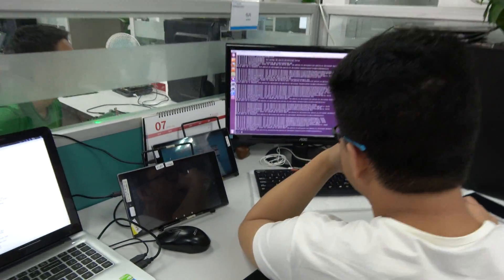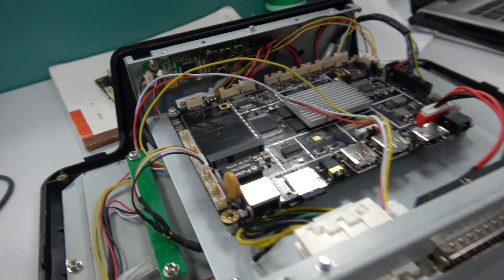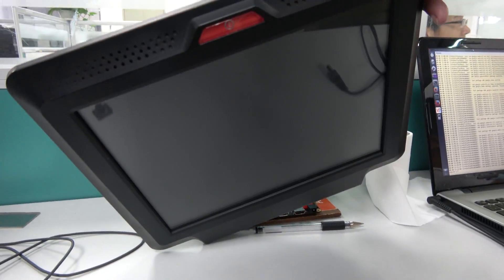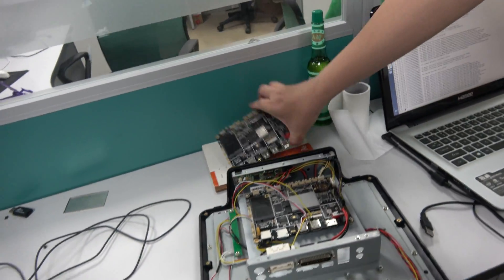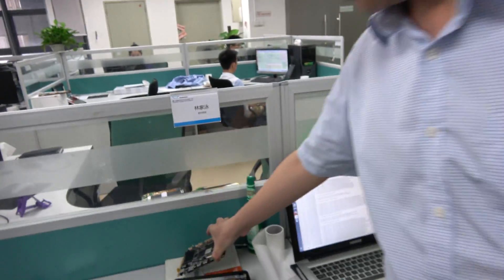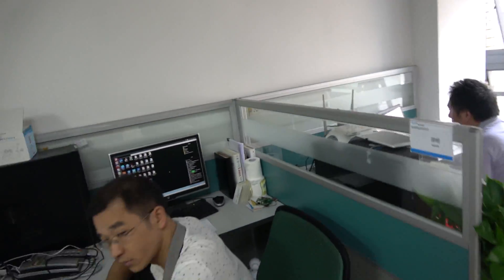So all the products that you ship, they have no bugs? No, nobody can say that. We just try to make as minor bugs as possible. We use our module to do the finished product, like this industrial one. This is a 3288? Yes. So the 3288 is very stable? Yes, very stable. And it's very high performance — quad core A17. So lots of use out of it.